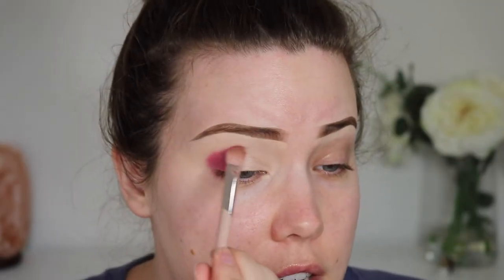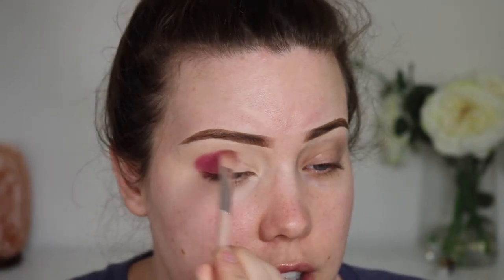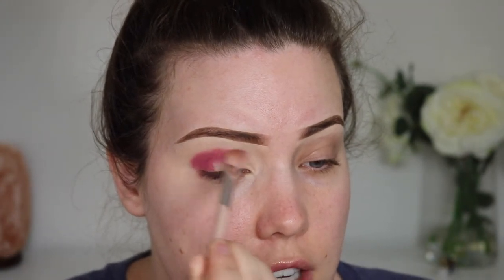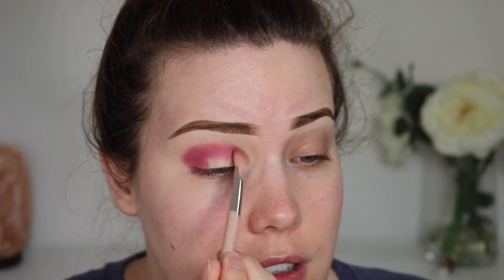I've heard great things about these eyeshadows, but Juvia's Place isn't readily available in Canada. You could get it through online retailers, but I'm very much an in-person shopper. During this pandemic I've had zero desire — well, I've had the desire to spend money, but I like to see things in person and stores are closed, so I haven't really spent a ton of money.